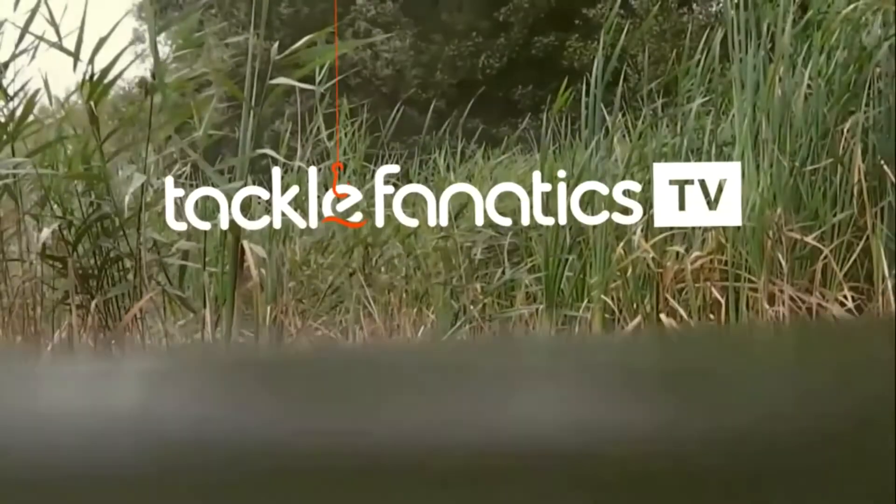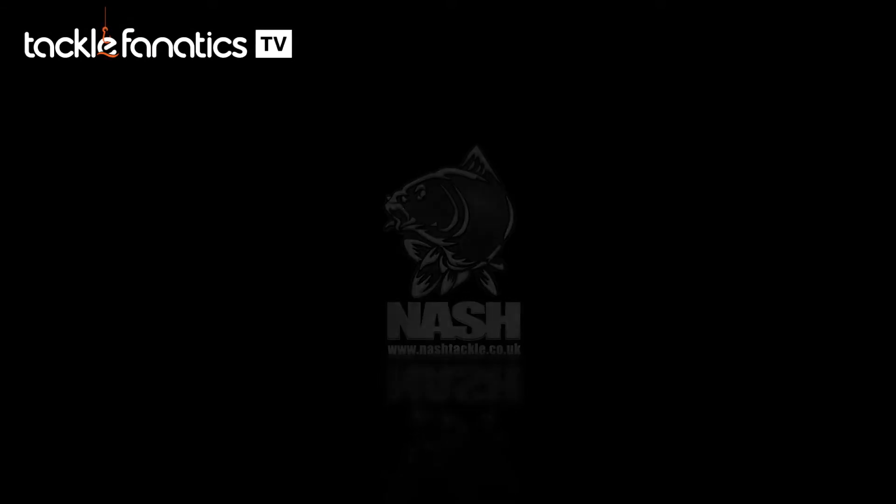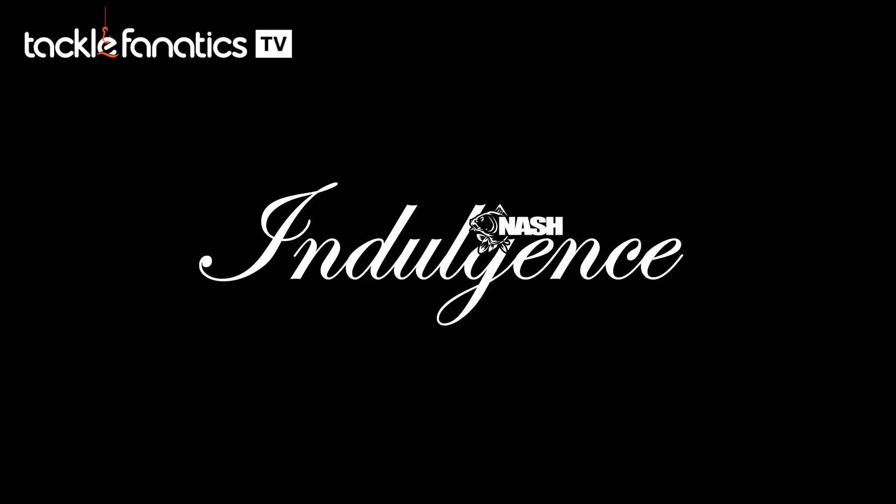Welcome to Tackle Fanatic TV. Indulgence Moon Chair.